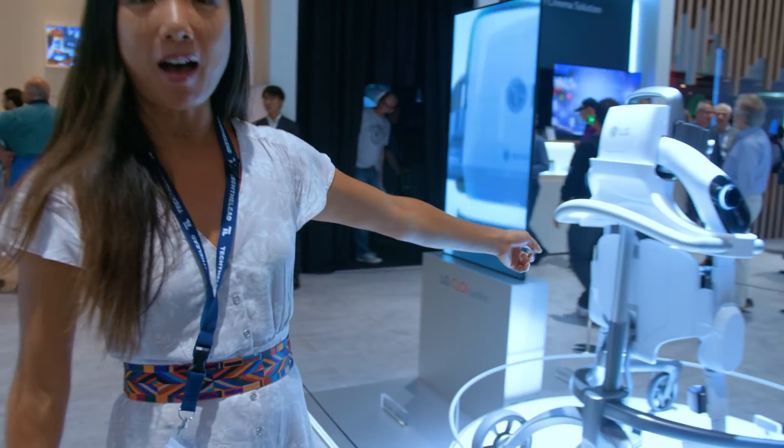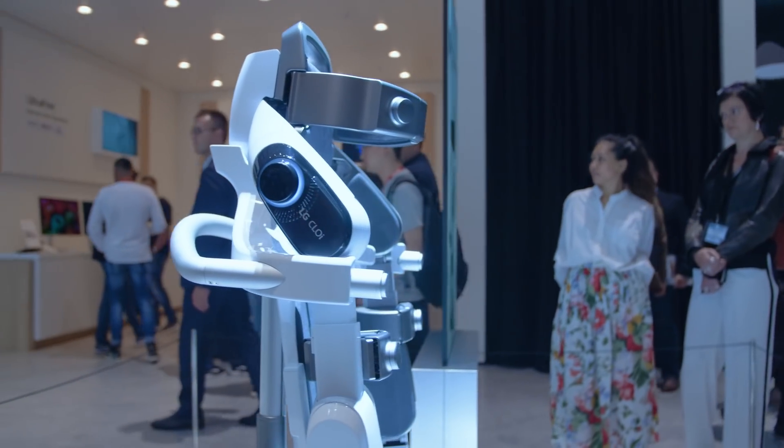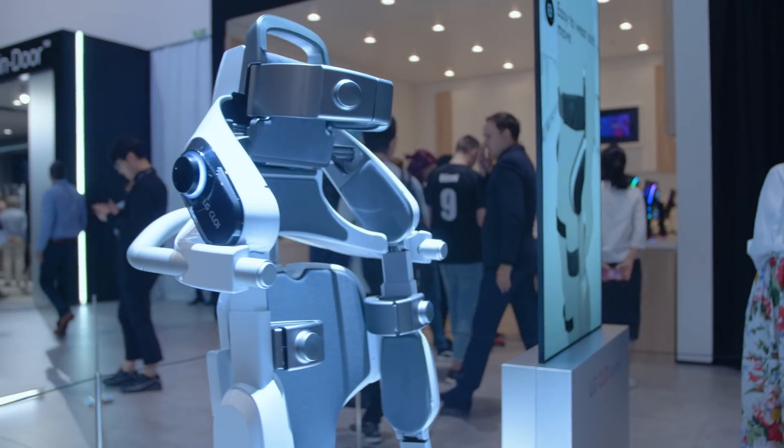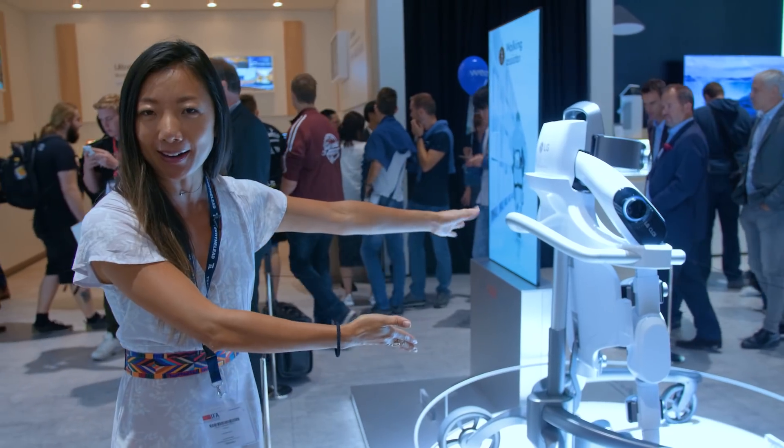This is the SuitBot. It's an exoskeleton that helps people lift heavy objects. You need an actual human in there, so it's not a standalone robot. If you're ever worried about robots taking over the world, don't worry about it — this robot still needs a human body in it.